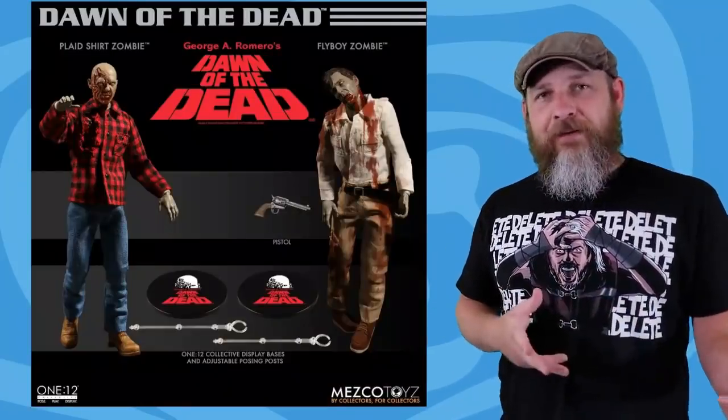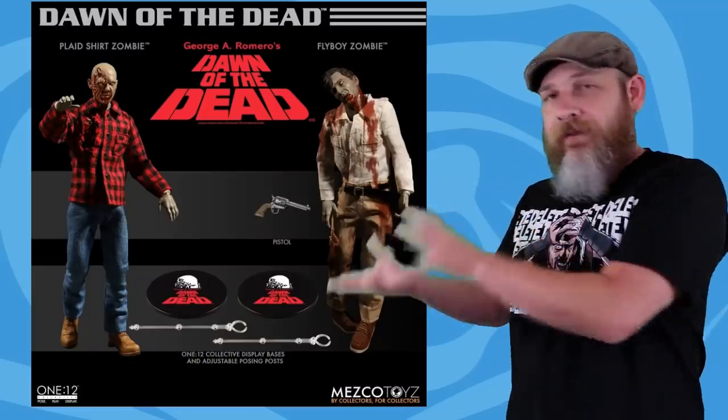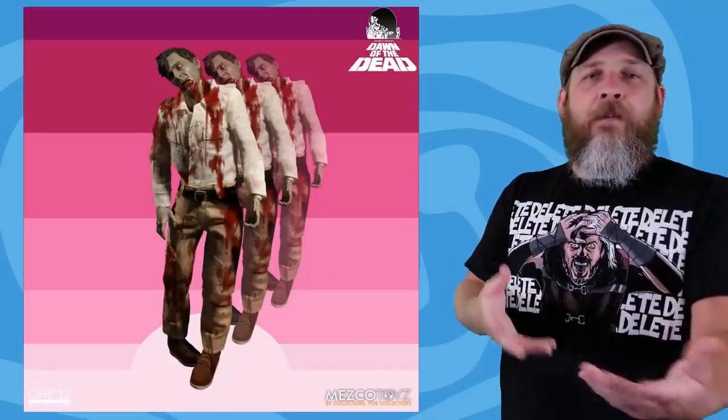Mezco solicited their One:12 Collective Dawn of the Dead Flyboy and plaid shirt Zombie 2-pack. We've been seeing these guys forever and it's kind of surprised me they're putting them out. I'm sure there's a Dawn of the Dead crowd or a zombie crowd. I'm kind of after them, but I gotta stick with superheroes. If Mezco ever does a Star Wars line, I am up shit creek. It's $130 for both figures and the only accessories are a pistol and their stands. The movie didn't really give them a lot to work with, and it should release somewhere January to March next year.